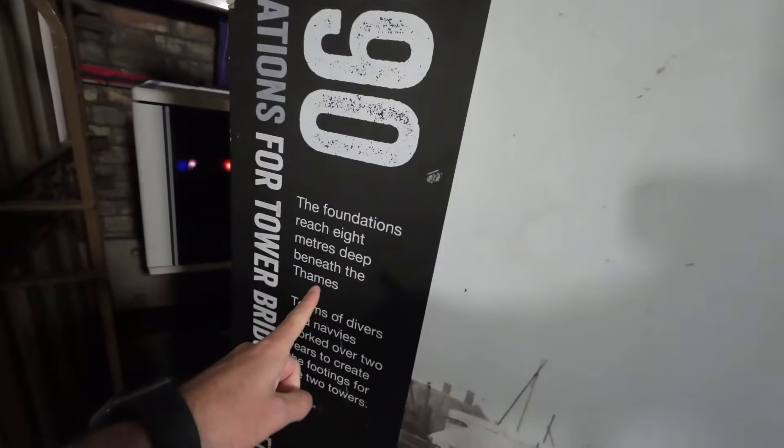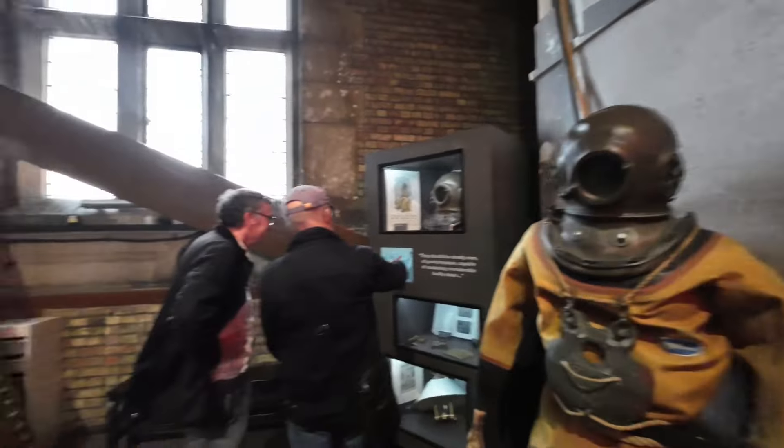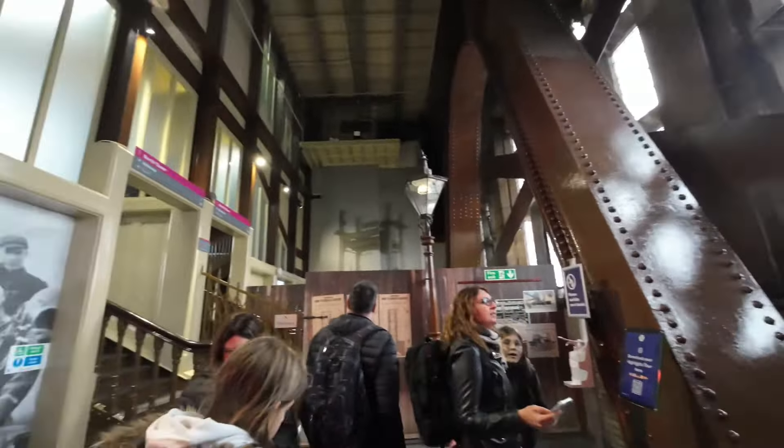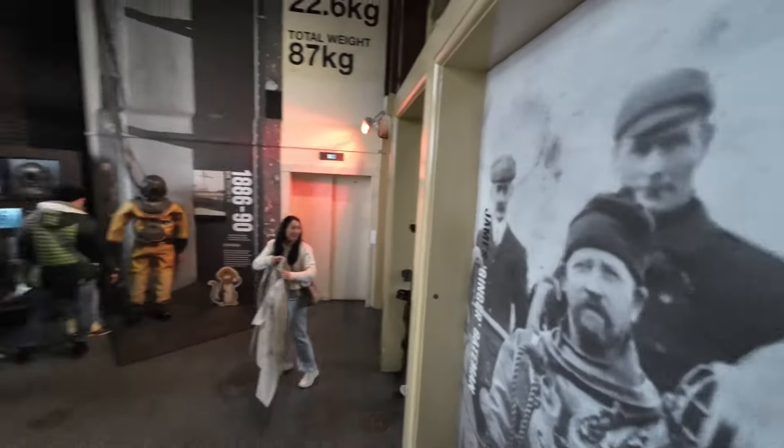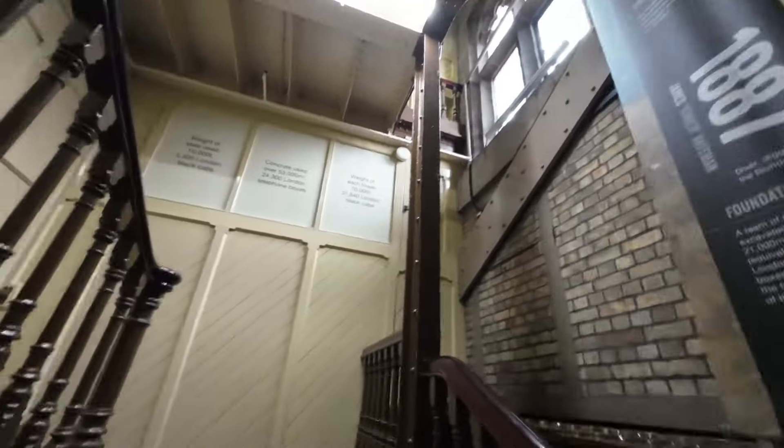The foundations are eight meters deep. This tells you about the divers that went down and put the foundations in. This is amazing — how have I grown up in London and never done this before? It tells you every little detail about how it was built and who was involved.